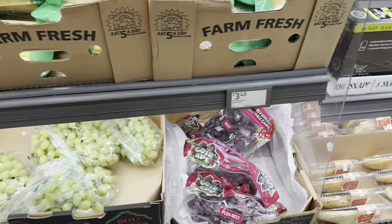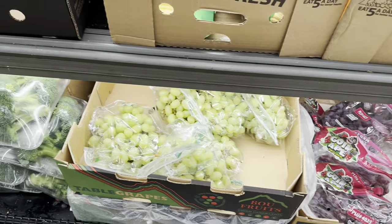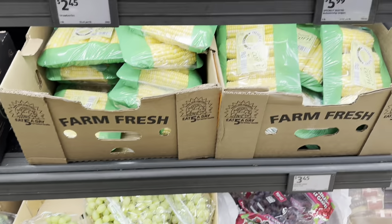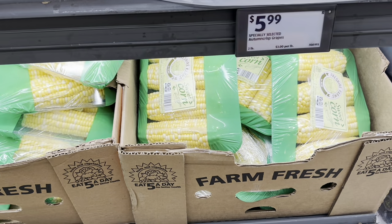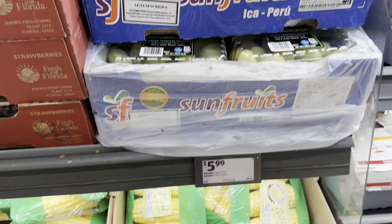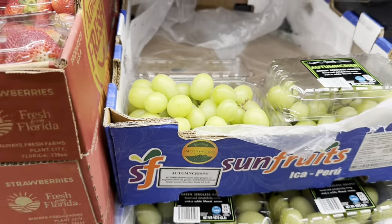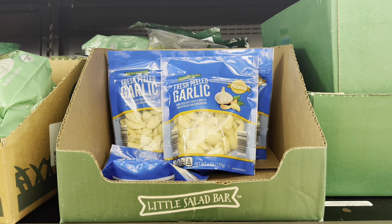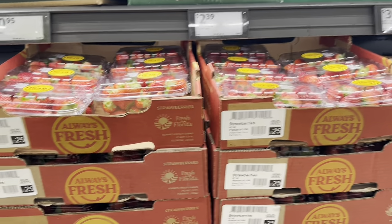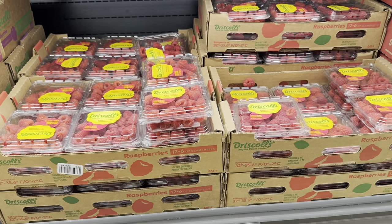Green grapes are $2.15 per pound. Fresh corn is $3.45 for four ears. Specially Select Autumn Crisp grapes are $6.00 — they are huge!